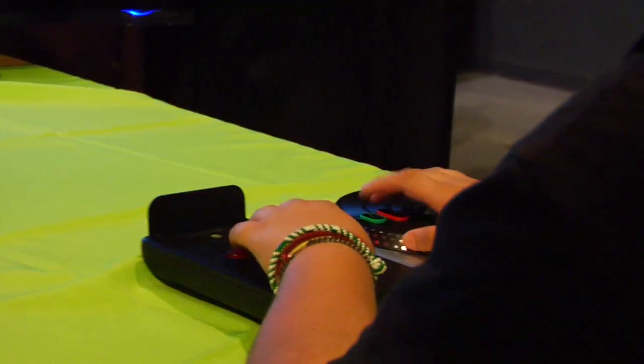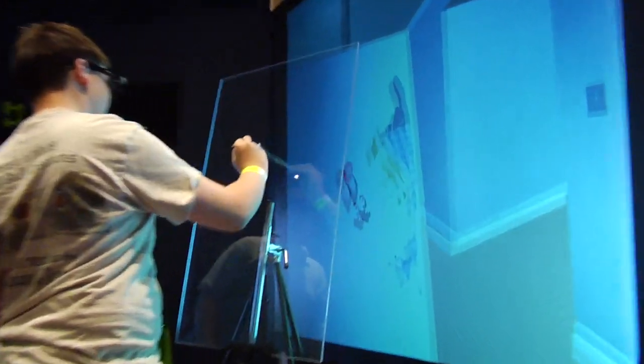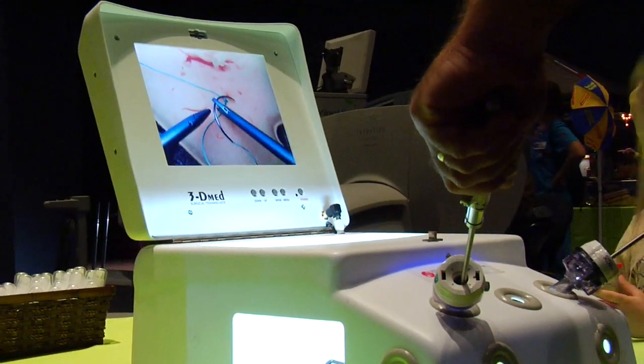We're at Atronicon. What Atronicon does is it celebrates interactive technology and its impact on our lives. We look at how video games, simulation, digital media, and interactive technology make a difference in how we live, learn, work, and play.